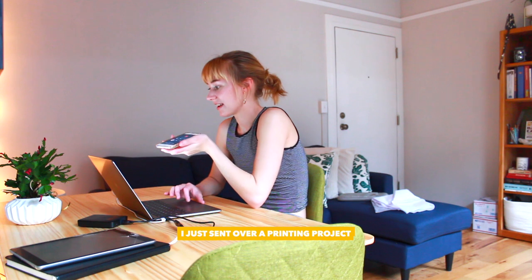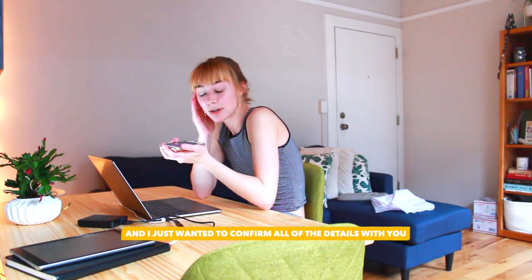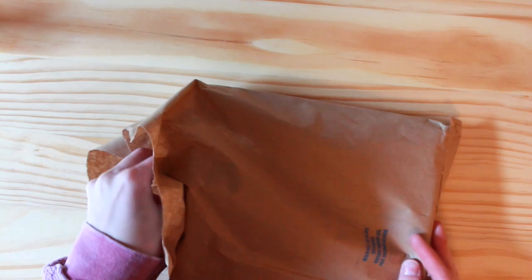Hi, this is Lauren. I just sent over a new project and I just wanted to confirm all the details with you. Okay, thank you so much. Have a good one.